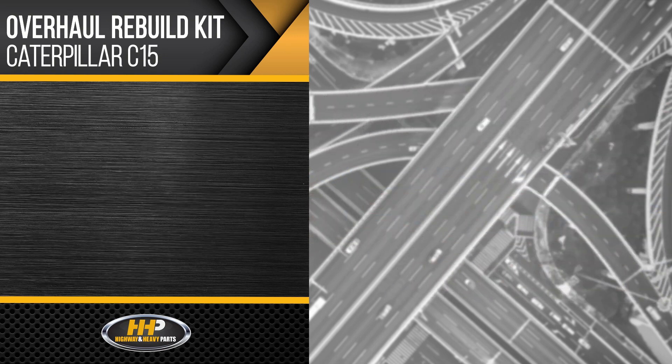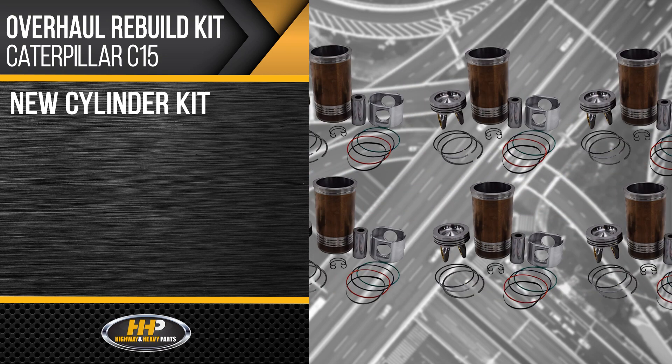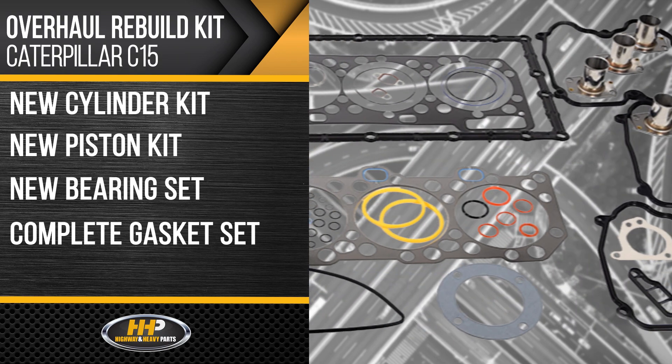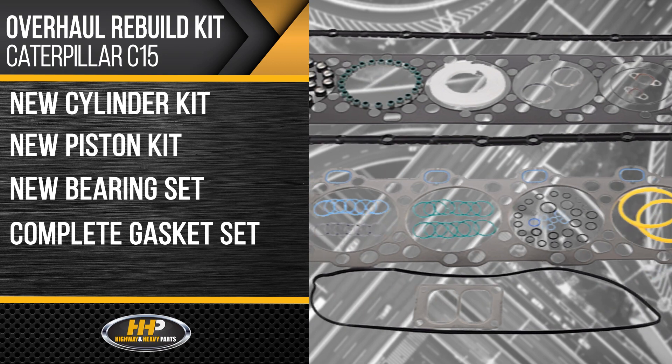Extend the life of your Caterpillar engine with a new cylinder kit, piston kit, bearing set, and a complete gasket set — everything you need for a complete overhaul.